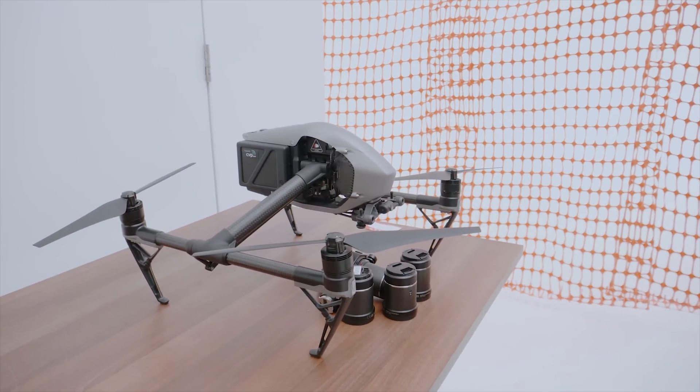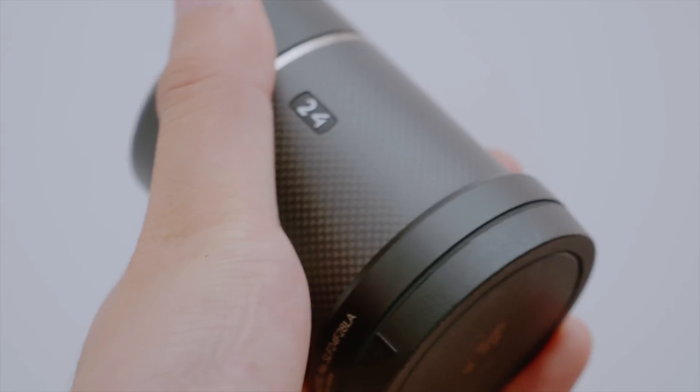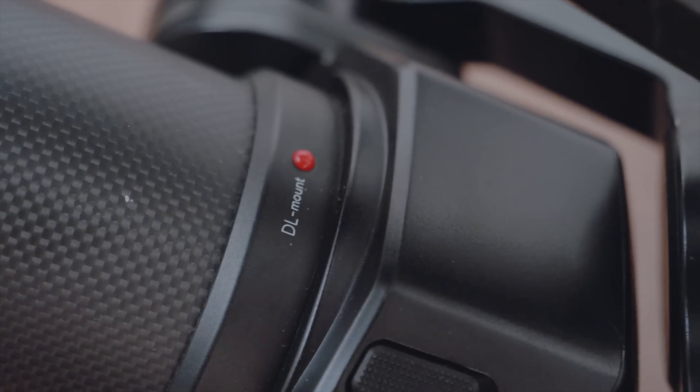What else is there to say about it? It's got a new color profile — new D-Log, D-Gamut. It's supposed to be really good. Everything seems to be new on this camera: lens, lens mount, color science.